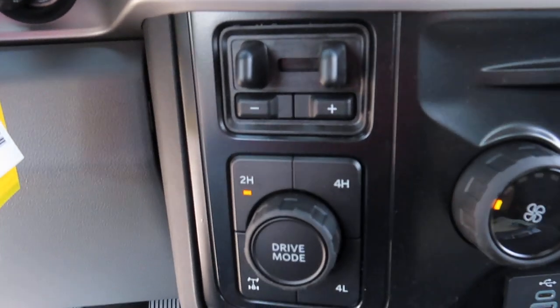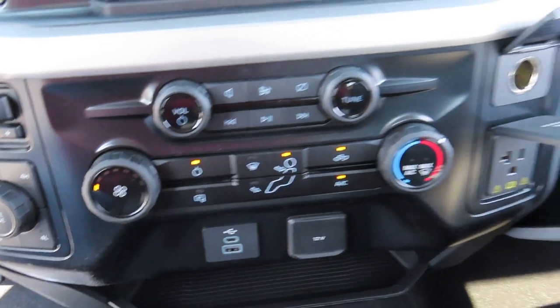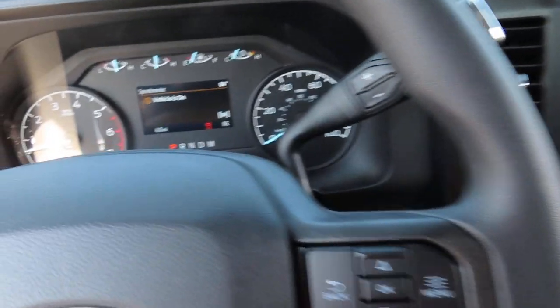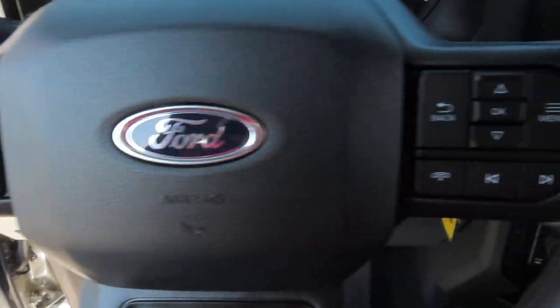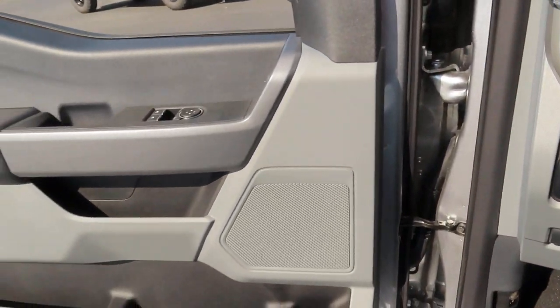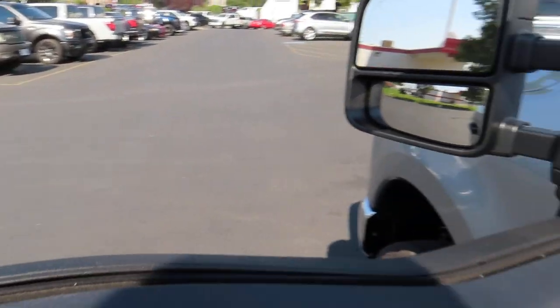This truck also comes with your drive mode dial and your rear wheel lock. And here's your steering wheel. Now let's walk around the outside of this truck.